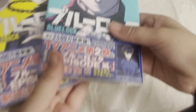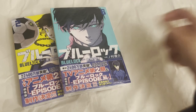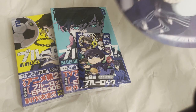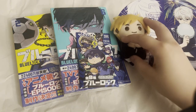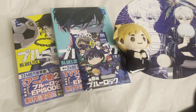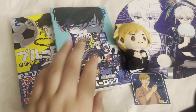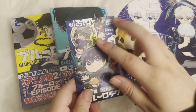Here's my haul from Animate. I got the Japanese manga volumes with Bachira and Rin on the covers, because that's how I collect manga — just my favorite characters. Then I got this blind bag, and I got this Nagi fan for spending at least $15 on Blue Lock stuff. And then I also bought this cute little Atsumu finger plush thing. I also got this Atsumu photo card for free for spending $15 on Haikyuu stuff. The Nagi fan and the Atsumu photo cards were all gacha, so it could have been any character.